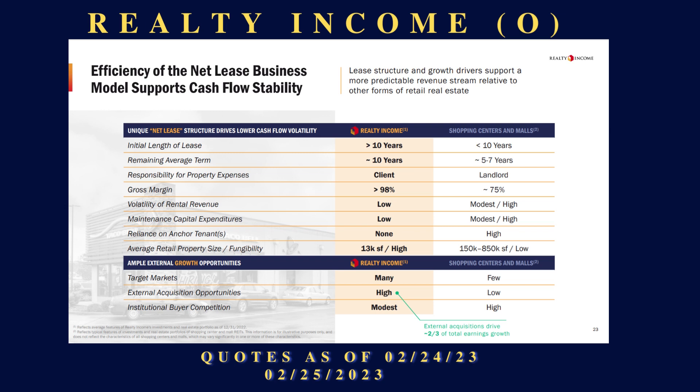This last graphic from their website compares Realty Income's lease criteria versus most shopping centers and malls. Initially, they lock in a lease of greater than 10 years — like a Walmart, Target, or CVS — while mall tenants get shorter leases. Realty Income has a much higher gross margin with their tenants: 98 percent versus roughly 75 percent for mall management companies. They have lower volatility of income, no reliance on anchor tenants, and they operate in freestanding structures.